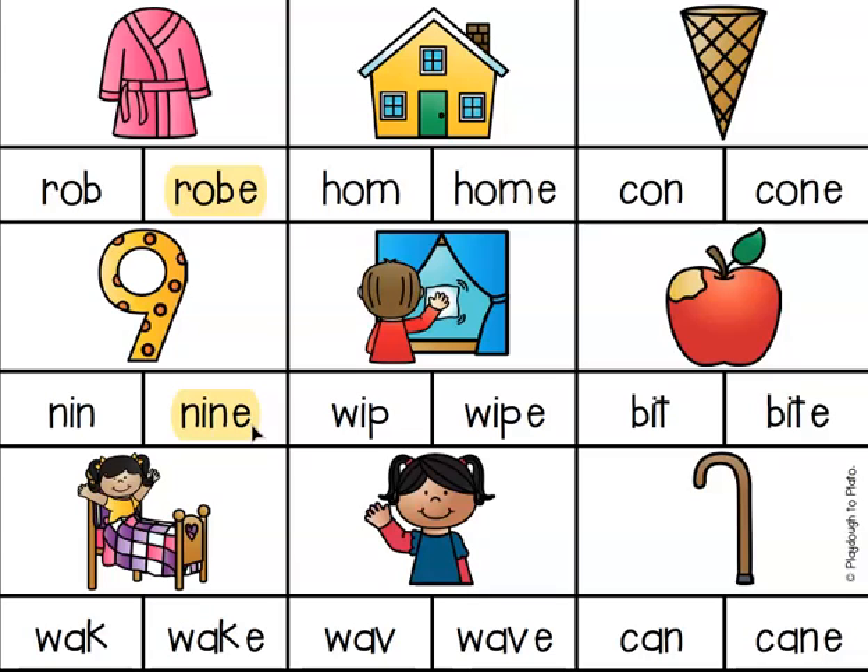I'm going to have you pause this video now. You can take the next few minutes to write the answers to the rest of these. We have wake, home, wipe, wave, cone, bit, and cane. Go ahead and write the answers in your homework journal while this is paused, and then we'll review all of the answers together.